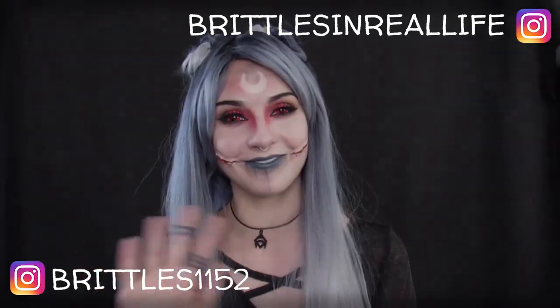And here's the finished look. Thank you so much to Rogue and Wolf once again for having me on your channel. I loved creating this video for you. Please don't forget to follow me on both of my Instagram accounts, Brittles1152 and BrittlesInRealLife. Thanks for watching. Bye.